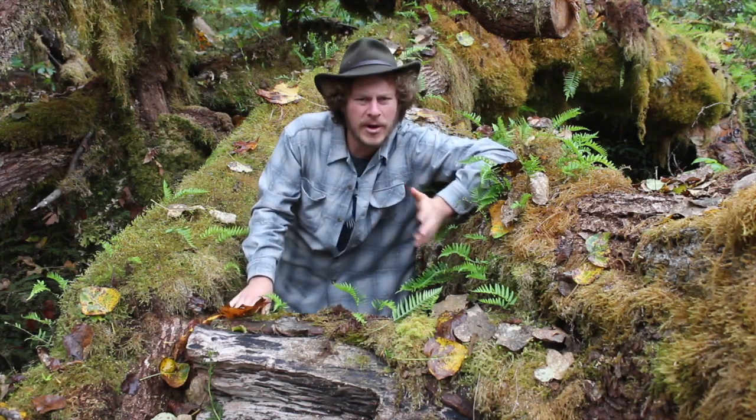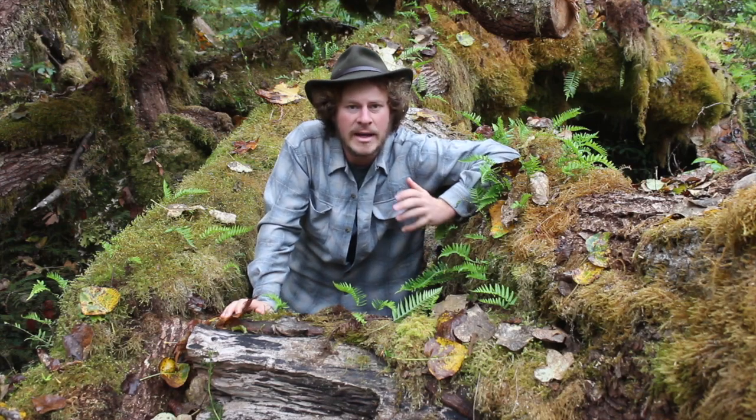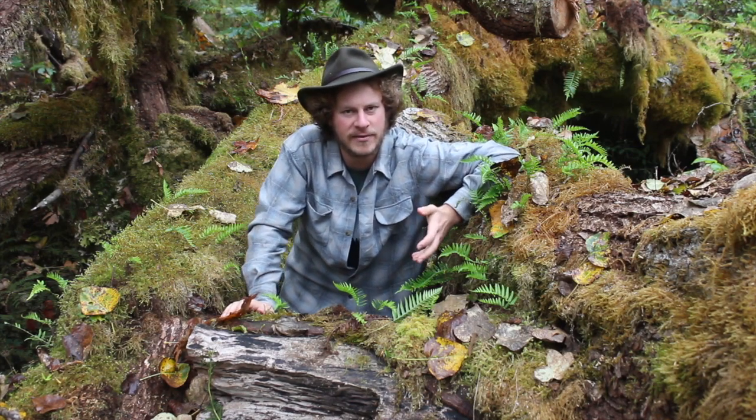Hi there! Today, we're along Cascade River in Western Washington, right down in the flood plain on the banks of this river. Living along a river is really great if you're a tree — it offers a lot of advantages.